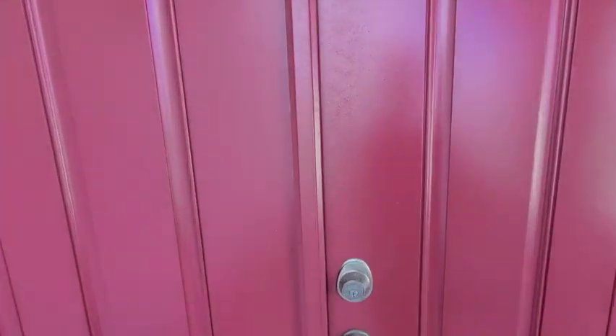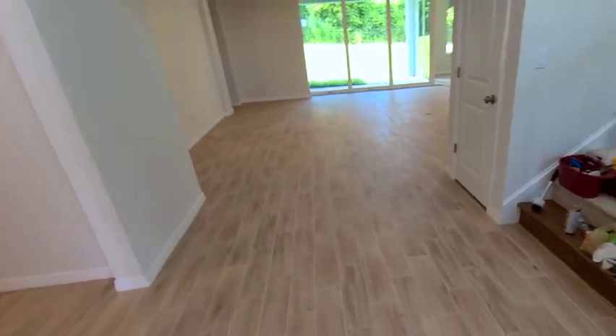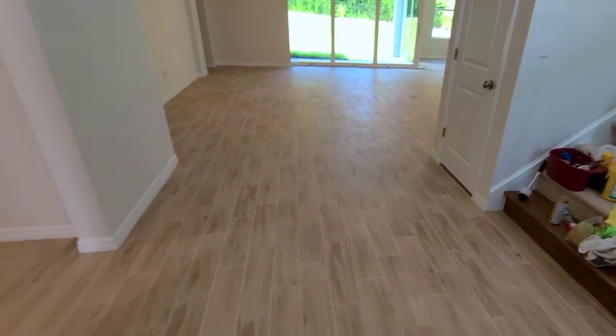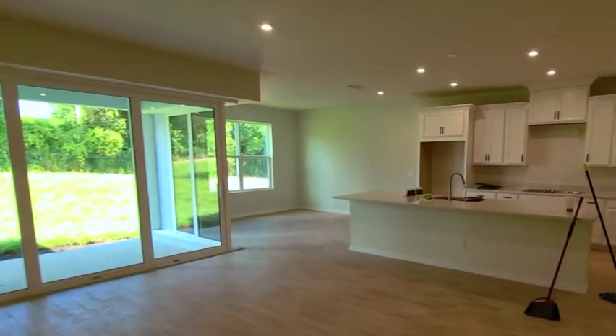We'll have one more finished video later on, but you can see we've got some people in here finishing up. Look at the beautiful ceramic plank floors as we kind of open into the kitchen area.